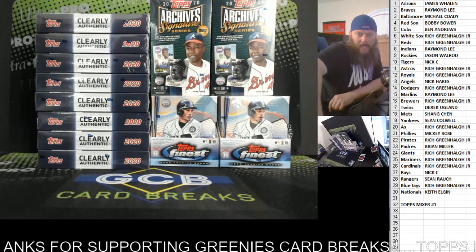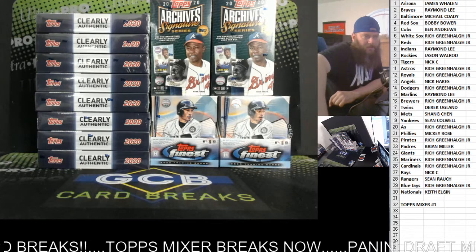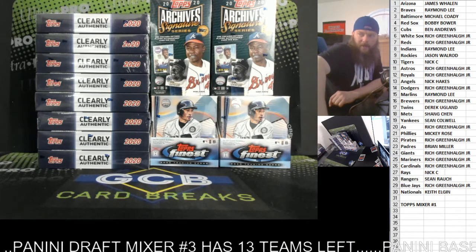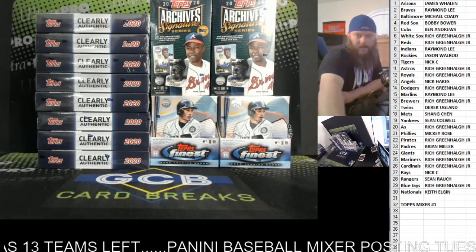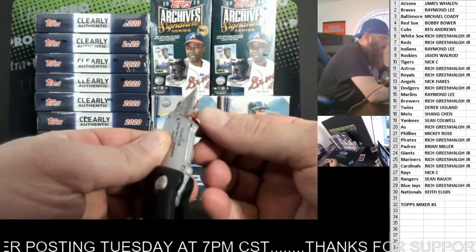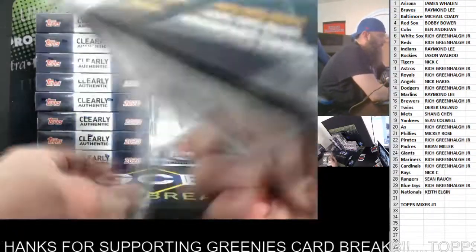Thanks for getting this full. Thanks to Brent for closing out the mini. I think we've got 13 left in the football mixer. We'll have another football mixer, but the Chronicles Draft is gone and so is Score. So I'm going to replace that with Elite First Off the Line and another box of Legacy. Watch for that Panini mixer dropping tonight. Good luck, and away we go.